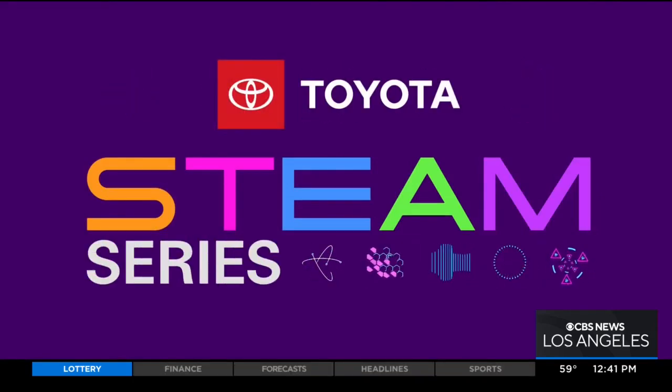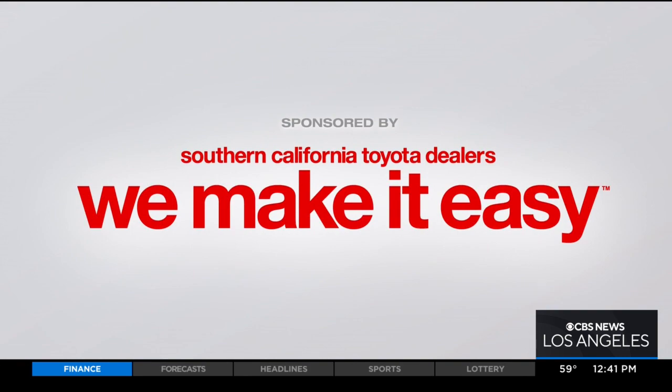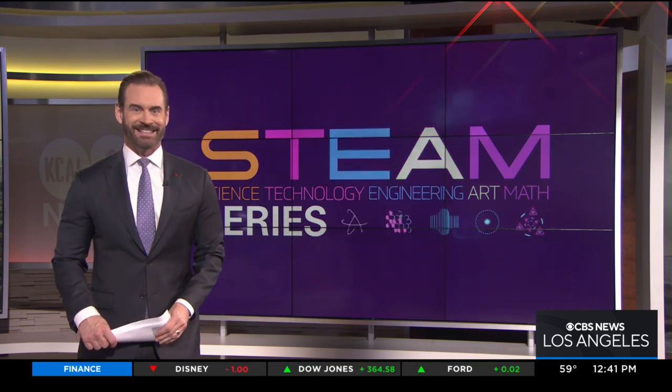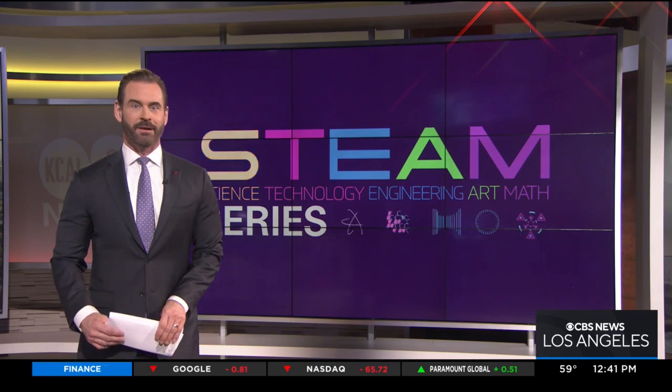Steam Series, championed by your Southern California Toyota Dealers. He built a front yard spectacle out of pipes, silicone, a snow machine, and lights. It's time for this week's STEAM profile. Our focus today: engineering and art. KCAL9 meteorologist Evelyn Tapp introduces us to the tinkerer on a mission to spread holiday joy.